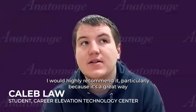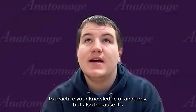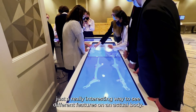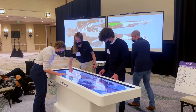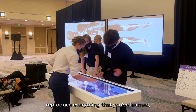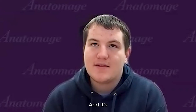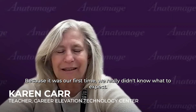I would highly recommend it, particularly because it's a great way to practice knowledge of anatomy, but also because it's just a really interesting way to see different features on an actual body. It was just a great learning experience for me. Unlike other tests where you have to study and then reproduce everything you've learned, the Anatomage Table was very much you're learning as you're playing with it — and it's just an enjoyable, fun experience.